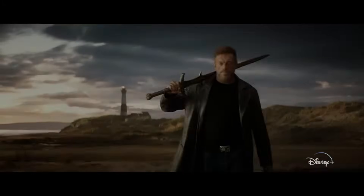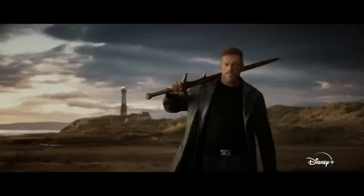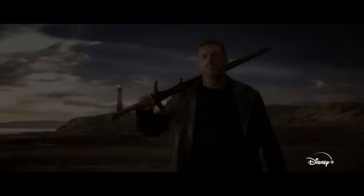Then we get this shot of Ares. Finally, after almost 20 years since the Lightning Thief released, the Ares vs Percy fight makes its way to the screen. What an incredible shot of Ares on the beach with the lighthouse in the back — and that sword he's got looks wicked.